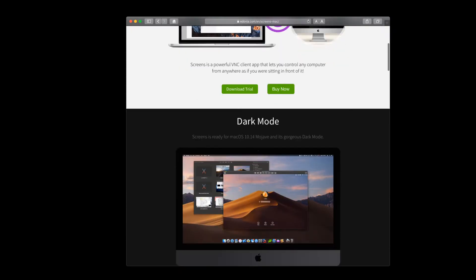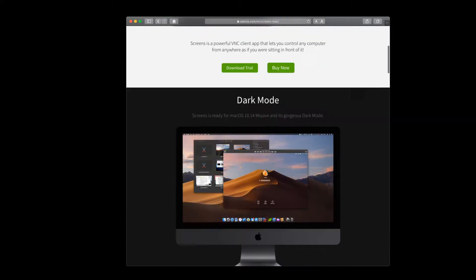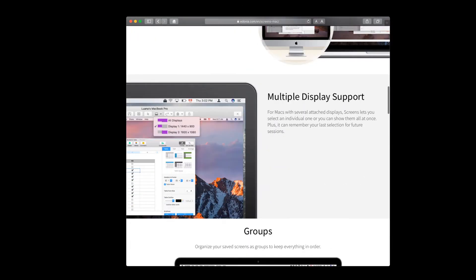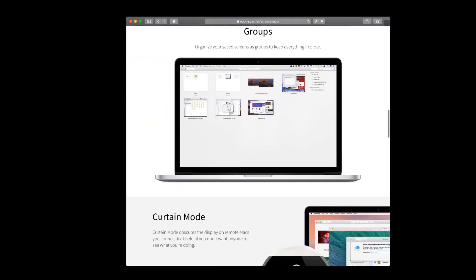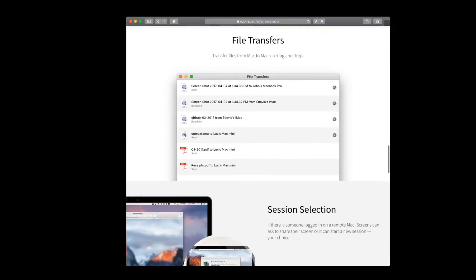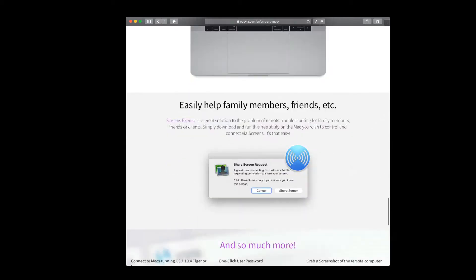It's got a number of modes: dark mode, which is good; the ability to connect from anywhere; multiple display support — I have two displays, so that's nice. You can save screens to group things, and there's a curtain mode to hide the progress while you're away and remoting in.